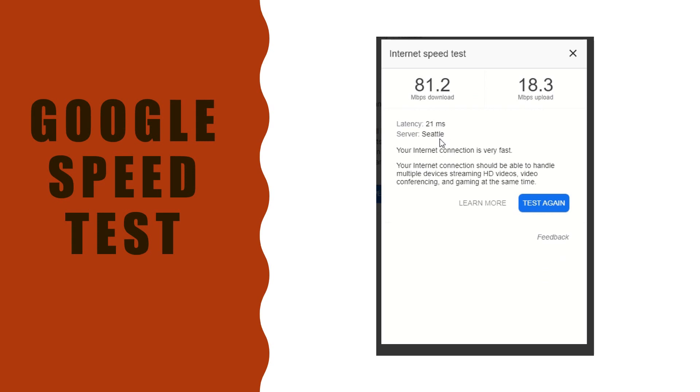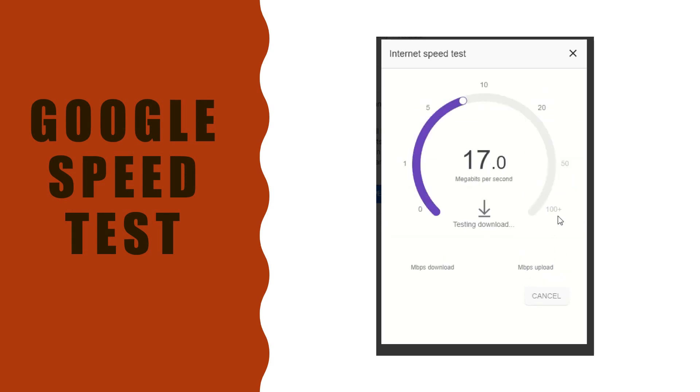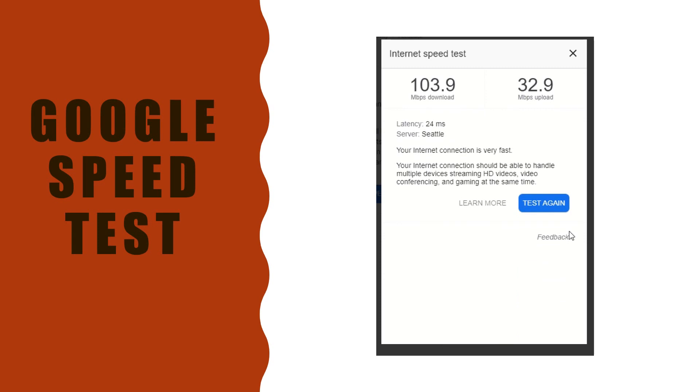Let's do this one more time to double check. We're at 93, 95 - nice, there we go - breaking over 100, so that's really nice to see. 103.9 on the download that time, definitely really good. 41 on upload - I have never seen an upload hit that high. It's going to slow down some, but wow, 32.9. The 24 millisecond ping - that is the highest upload I have ever seen.